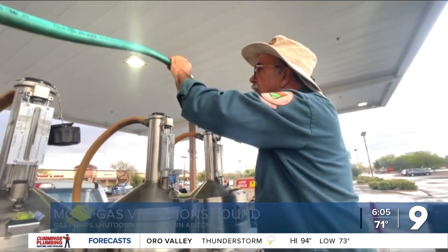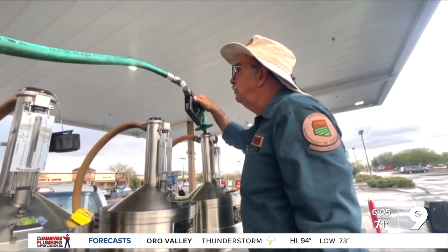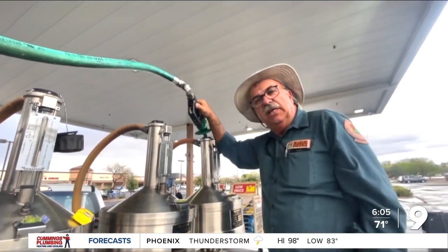For more information on filing a complaint, head to kgun9.com. Zanelle Confare, Kgun 9 on your side.